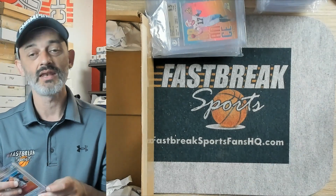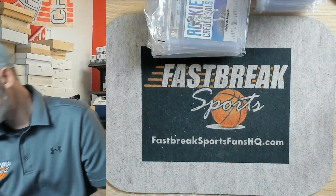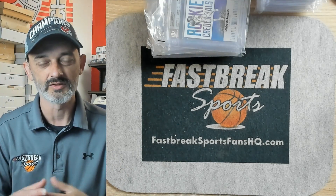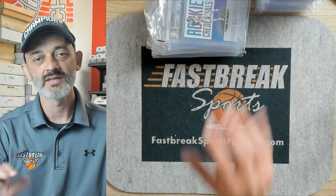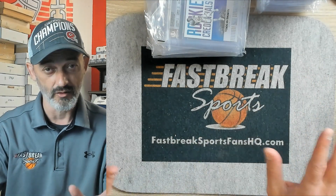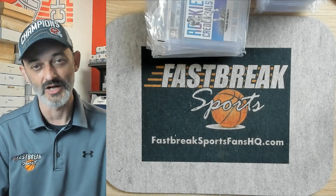That's it, guys. That is the Beckett order that we sent off. I want to say that took about 4 months. Beckett is getting a little quicker with the return time window — they're saying allow at least 3 to 4 months. If you guys have any questions, drop them down in the comment section. If any of these are your cards, I'll either say congratulations or I'm sorry. Leave a like, shoot me a comment — we'll see you guys at Fastbreak. Thanks for watching.